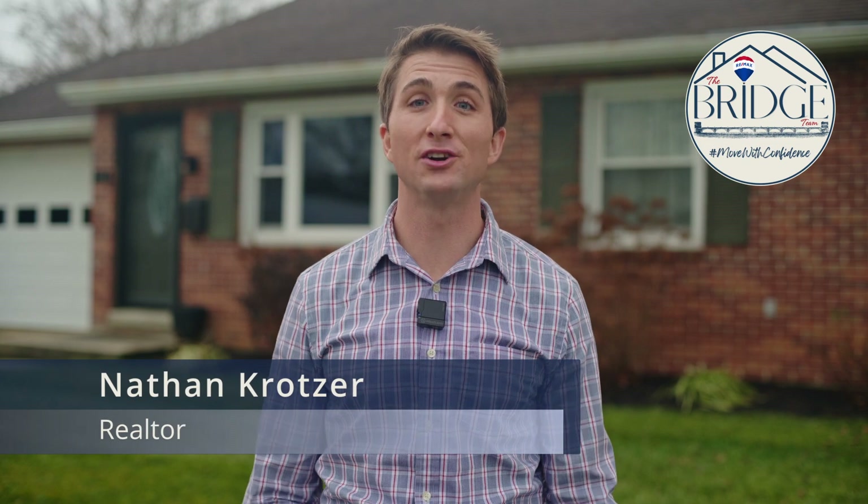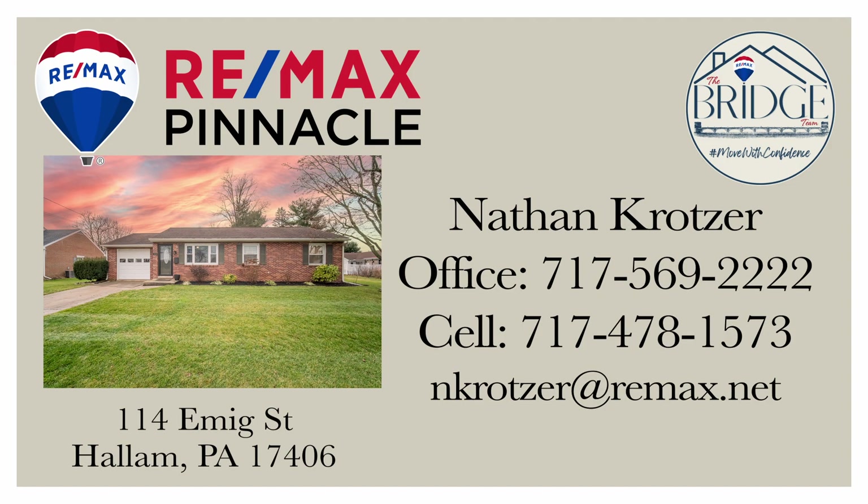If you know someone looking for a rancher in a great suburban neighborhood like this one, share this with them and help them get a jump start on this home. To schedule your private showing, contact your realtor. If you don't have one, give the Bridge Team a call and we can help you make your move with confidence.